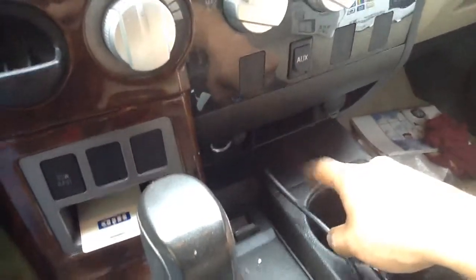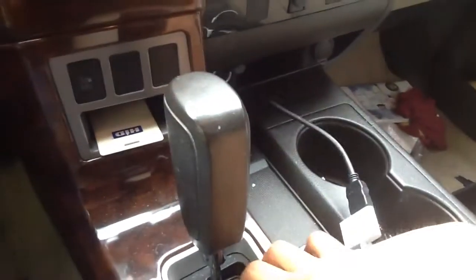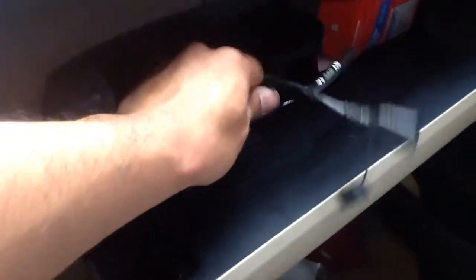The HDMI cable we routed into the little cubby hole. Here's the cable. We've got the Apple adapter and we already have a phone linked up to it. In the glove box, we have the auxiliary cable and the USB.